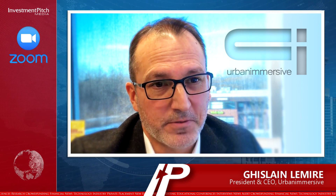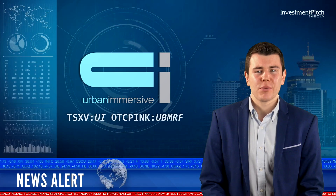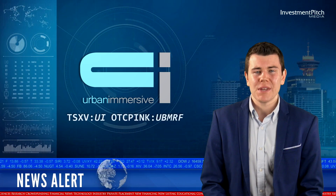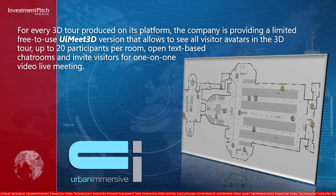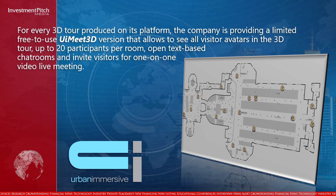Basically, video conferencing where the topic is a place to visit. For every 3D tour produced on its platform, the company is providing a limited free-to-use UI Meet 3D version that allows visitors to see all visitor avatars in the 3D tour, up to 20 participants per room, open text-based chat rooms, and invite visitors for one-on-one video live meetings.